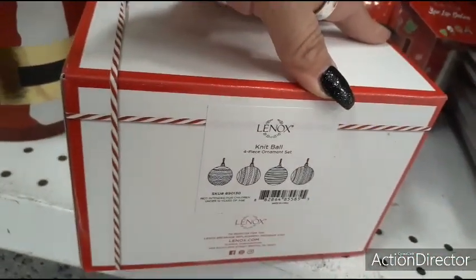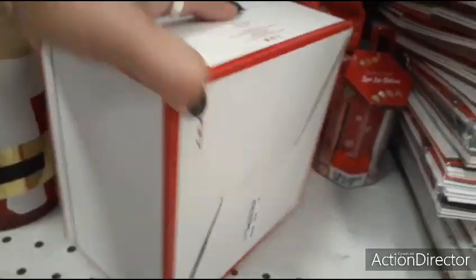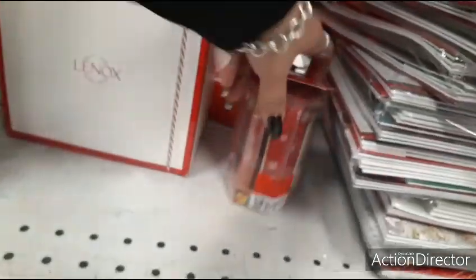It's a knit ball, a four-piece ornament set — for $9.99.